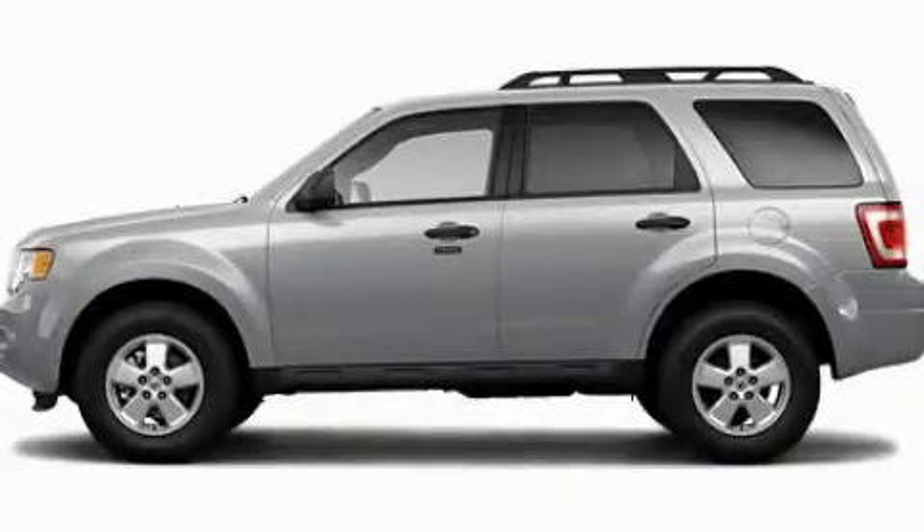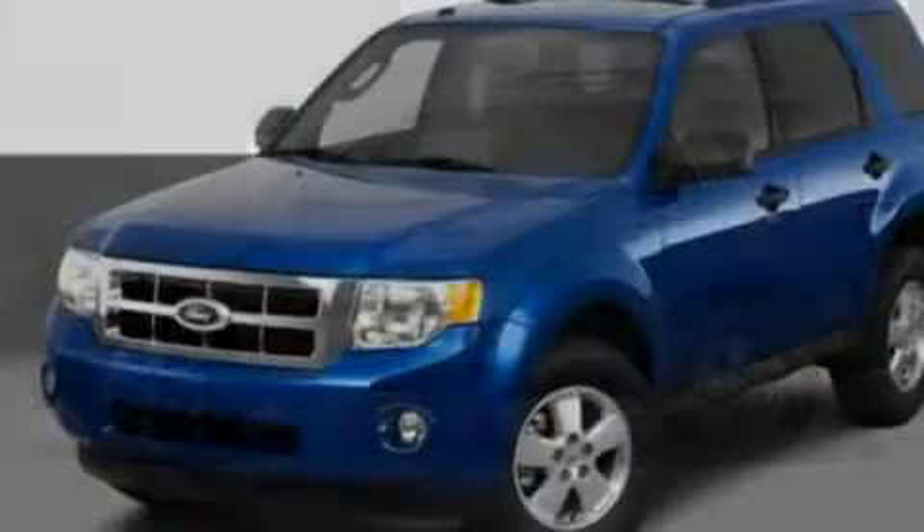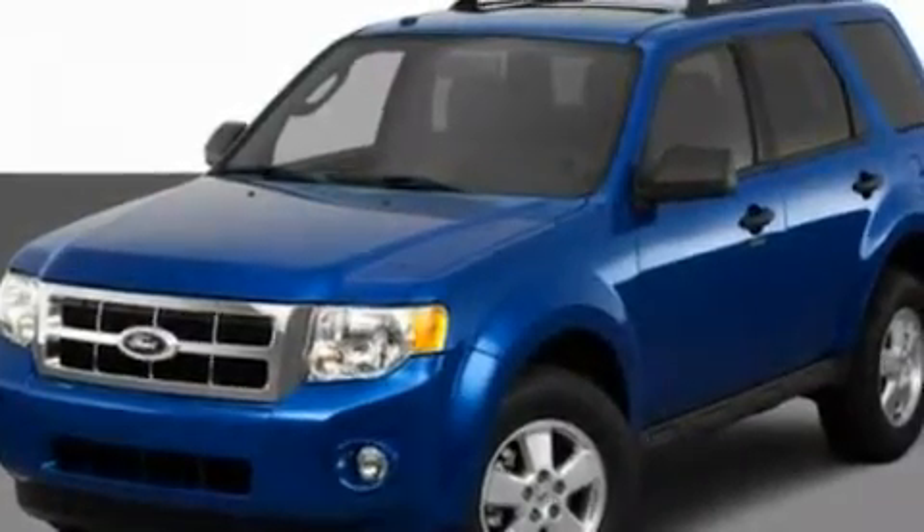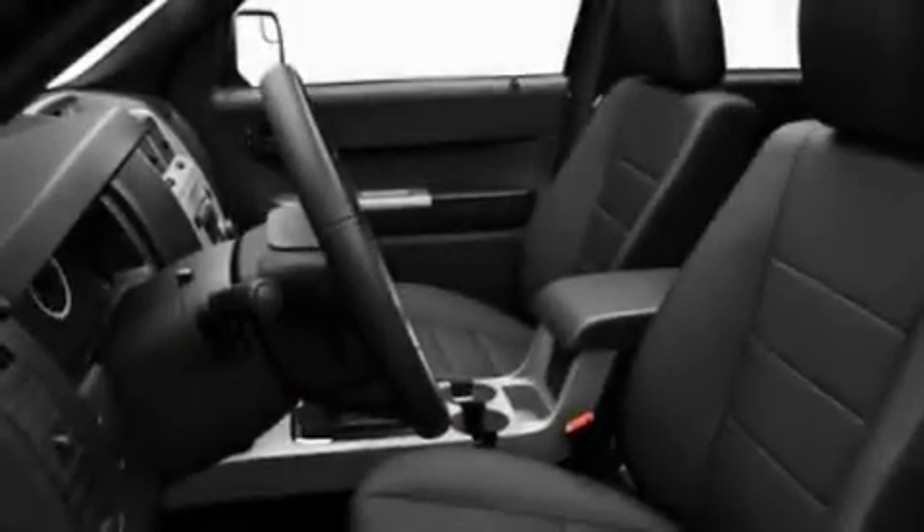This is a 2011 Ford Escape — functional utility for a modern lifestyle. It features a 3.0-liter six-cylinder engine and an automatic transmission.